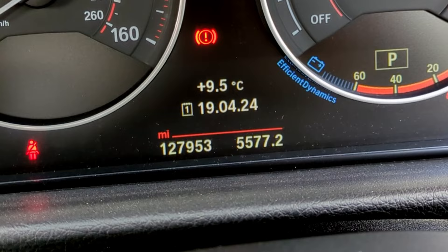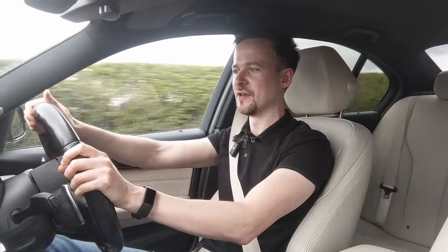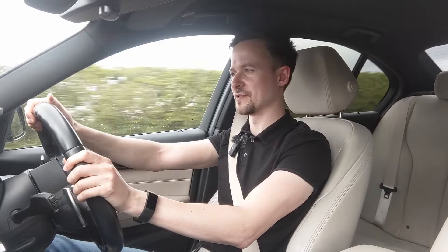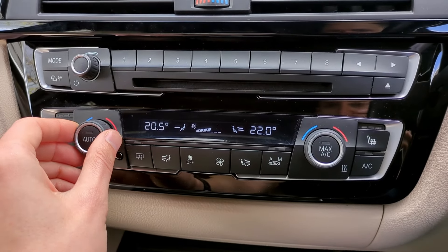Big thank you to Jas for lending me this car. He has a website, carinformation.co.uk, where you can get checks on cars for things like whether it's been written off, has any outstanding finance, or has been stolen — for much, much cheaper than most of the other sites you might have seen.